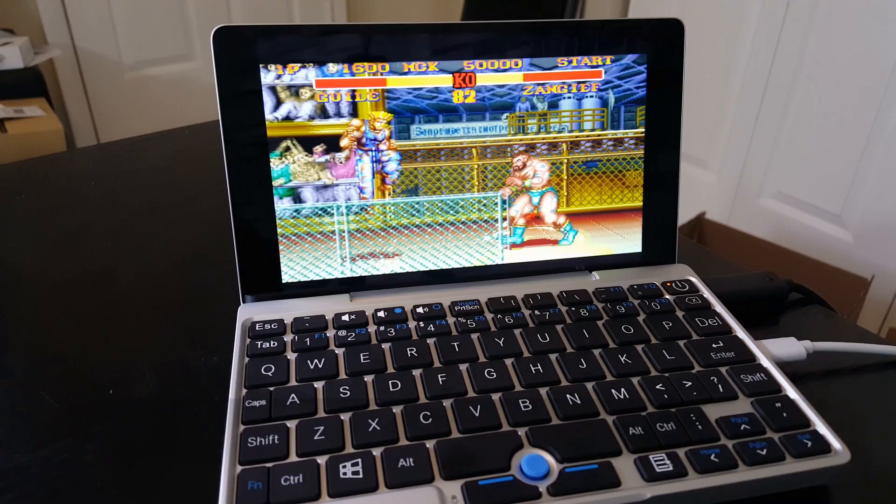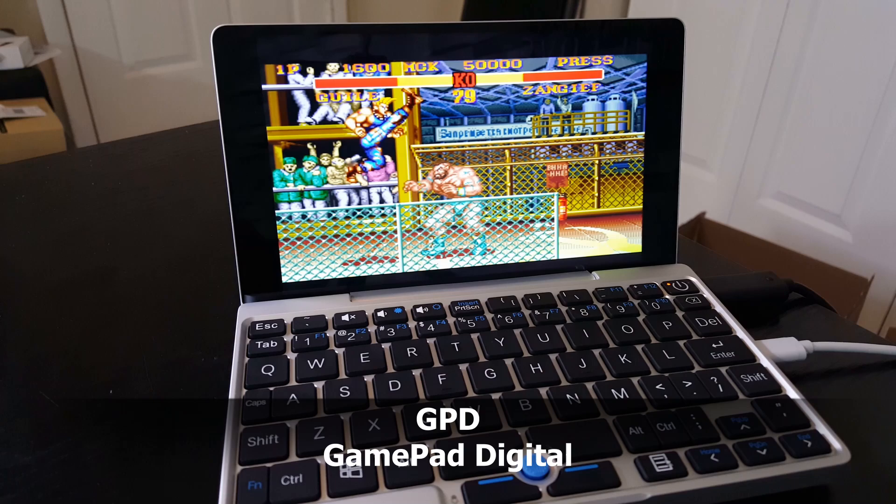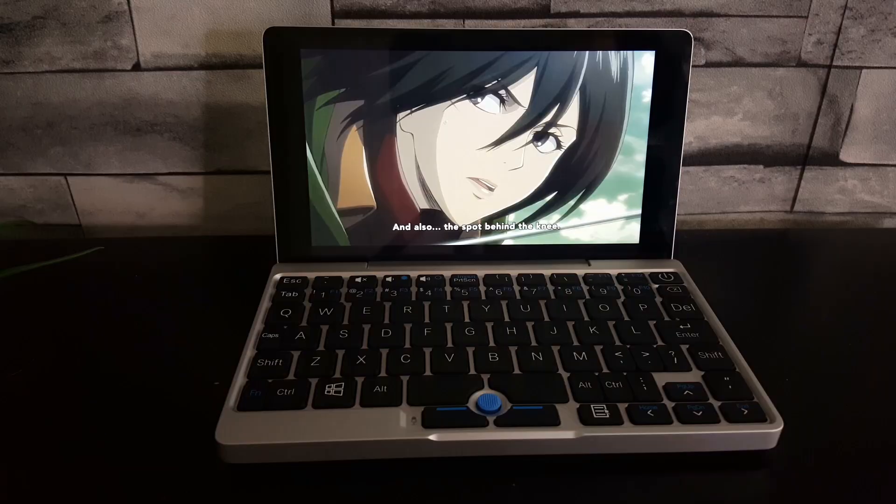This laptop gets up to 12 hours of battery life, which is incredible, but depending on what program you're running you might get a little less — like if you're running movies or games. This is Hulu, just playing a bit of anime to show you the colors and how clear it looks.